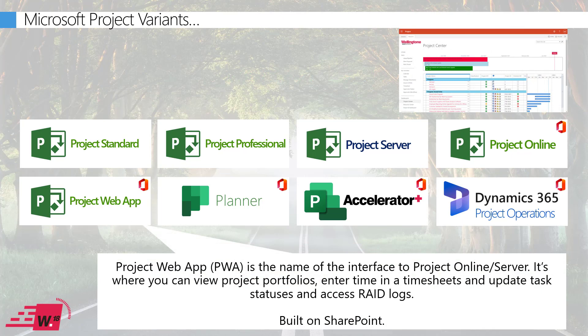The interface to Project Server and Project Online is confusingly referred to as Project Web App. This is not a separate solution — it is simply the interface into Project Online and Project Server. Due to Microsoft's naming convention for the new product, 'Project for the Web,' people quite rightly get confused between the two, but Project Web App is purely the interface into Project Server or Project Online.